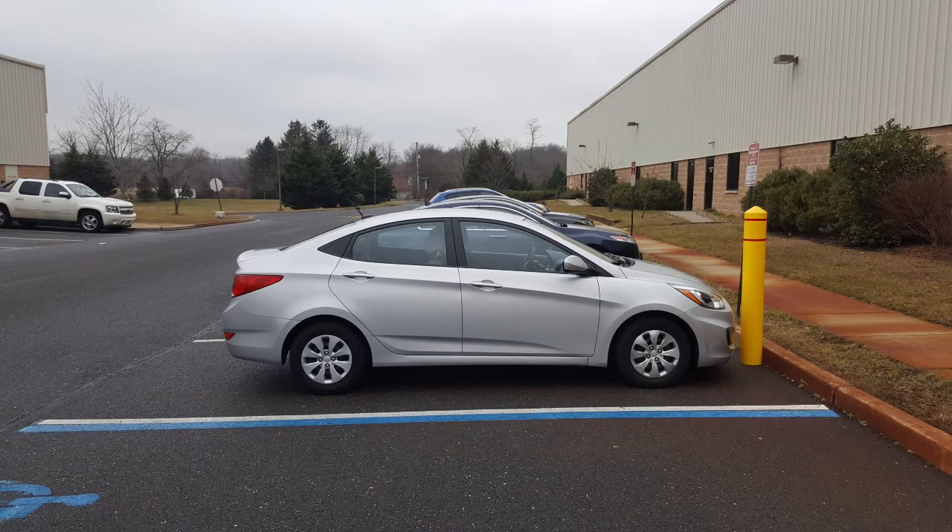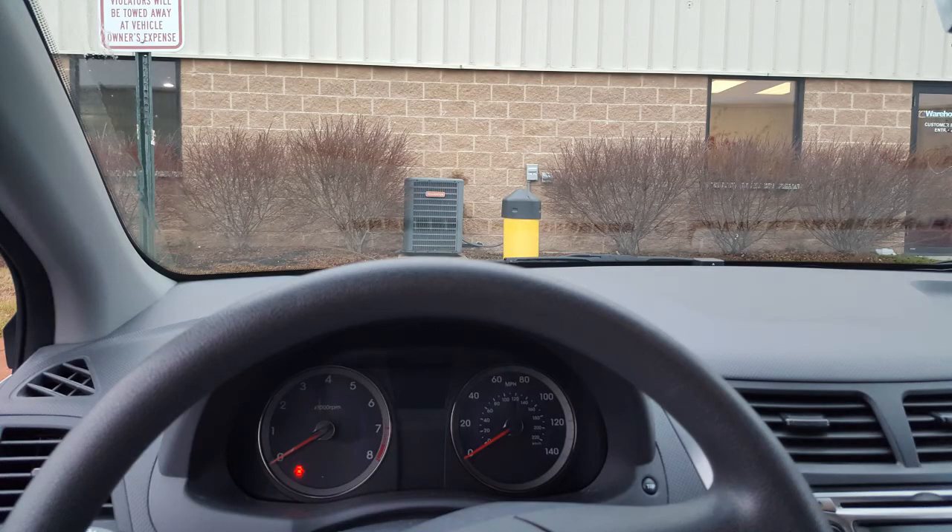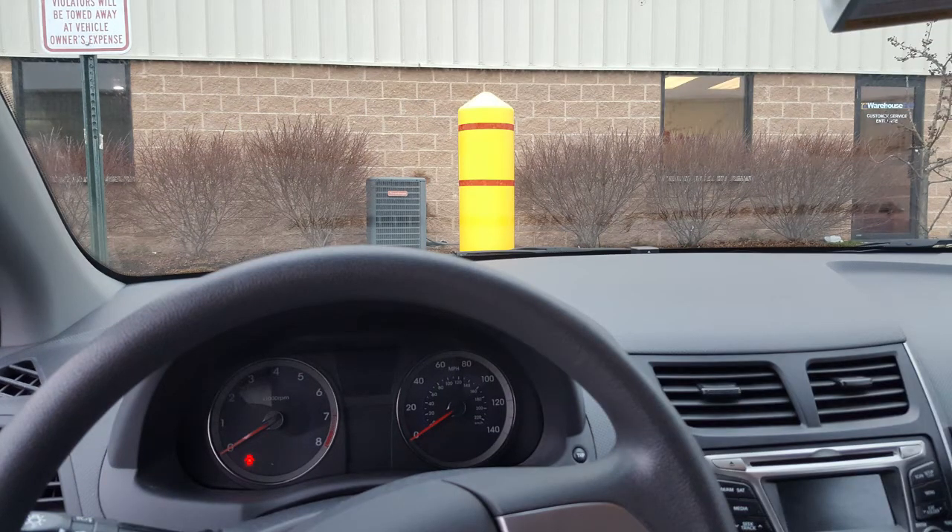The bollard cover is what offers visibility. Now, for me and you, spotting one of these might not really be a problem. But think about Meemaw that might pull up, or a little teenage text-a-lot who wants to drive through your building. You bolt the bollard post down and then you use the bollard cover for prevention.